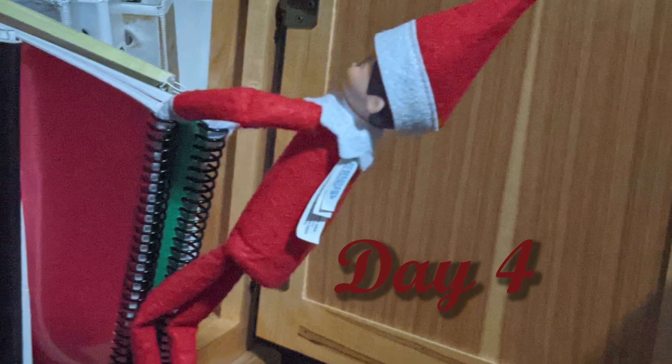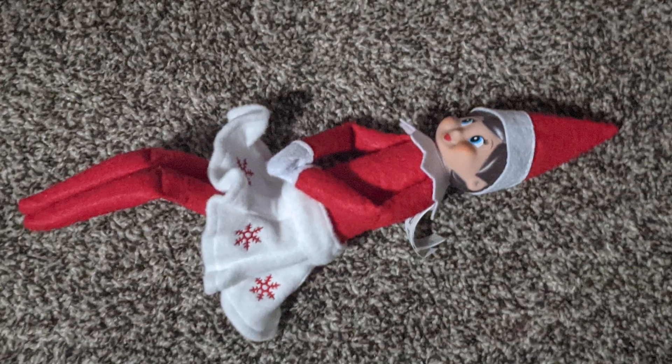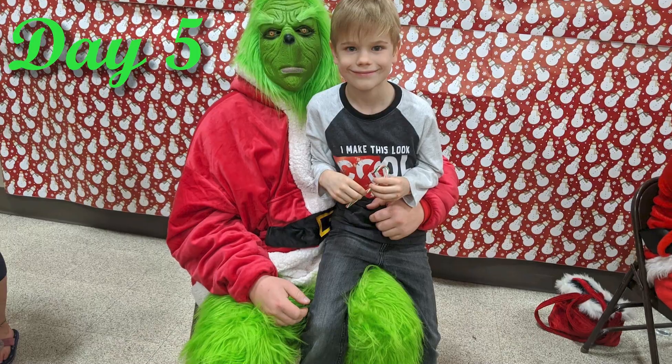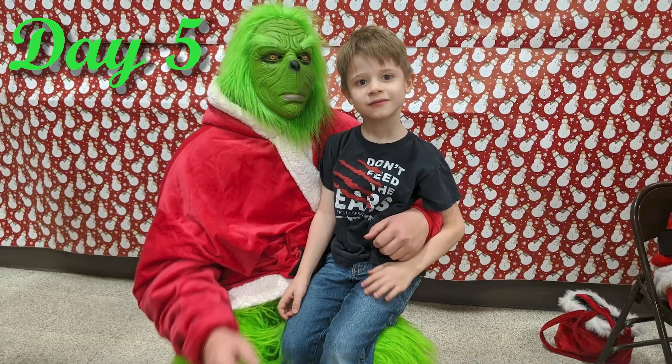The next day we found our Elves pulling out our 24 Days of Christmas book that we read each year. For some reason Snowflake was on the floor — she must have fallen over. The Elves told us to have fun at our Christmas party and we ended up seeing the Grinch and Santa Claus.